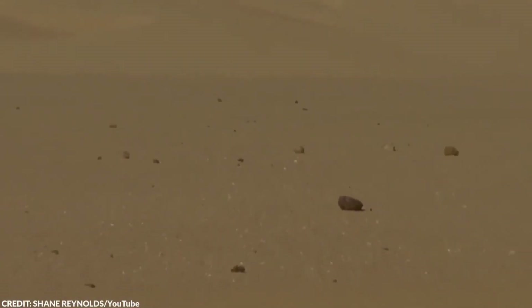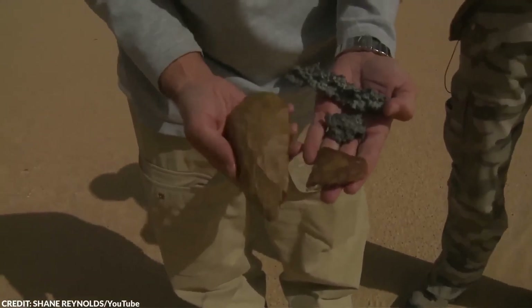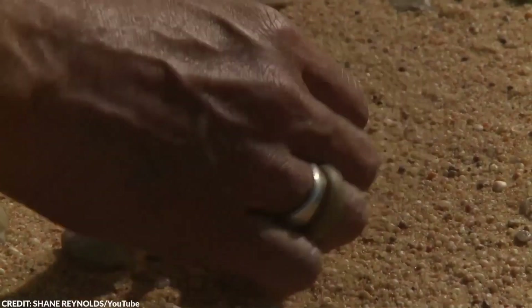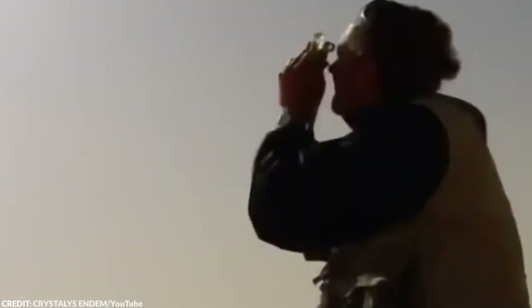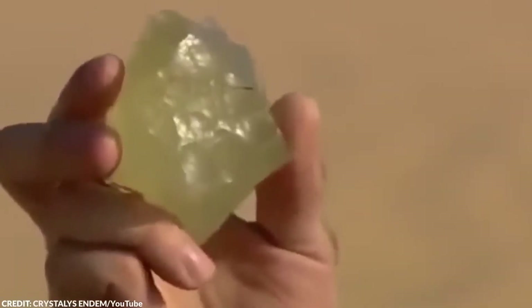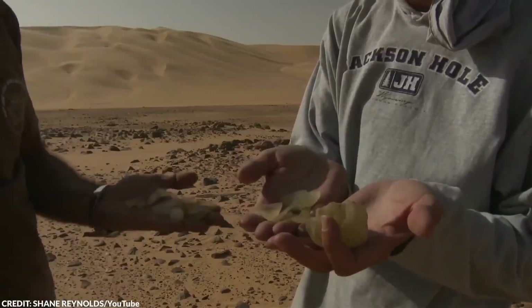Number 1: Strange Yellow Glass. In 1932, a remarkable find in the Libyan Desert sparked a mystery that endures to this day — Libyan desert glass. This unique yellowish glass, scattered across parts of Libya and Egypt, is notable for its purity and beauty, so much so that it was found among the treasures in Pharaoh Tutankhamun's tomb. The leading theory suggests a colossal meteorite impact about 29 million years ago caused its formation, gaining strength from the presence of minerals like reidite found within the glass, which forms only under the extreme pressures of a meteorite strike. The discovery weaves a fascinating tale of cosmic events directly influencing our planet's history.